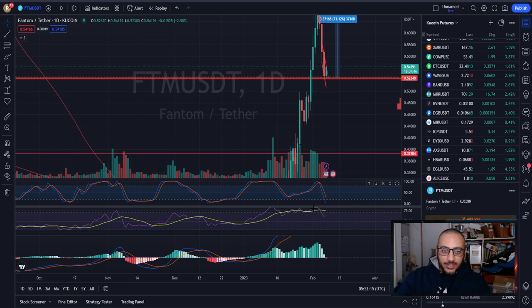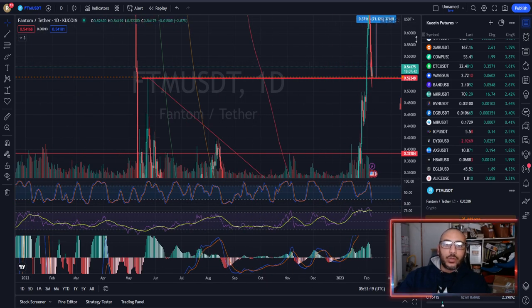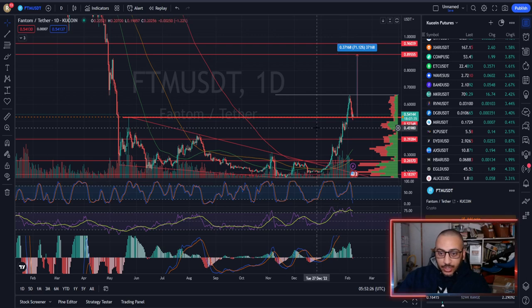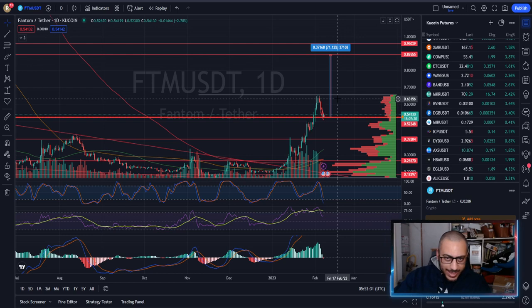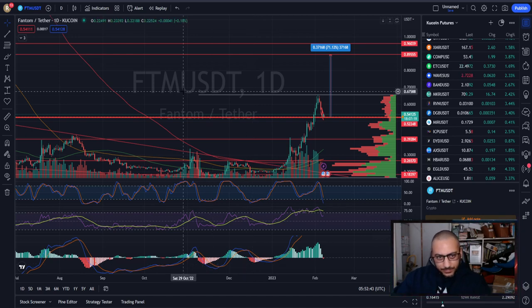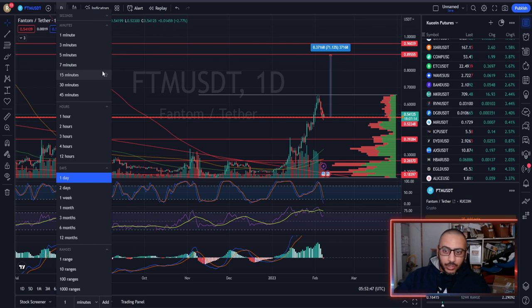On the daily time frame, the stochastic is nearly reset — this is what we want to see after a big pump. Phantom in my opinion is gearing up to go to the next level of resistance, which is 8,955 — that is 71% upside. That is craziness, but that is the crazy market we're in right now.